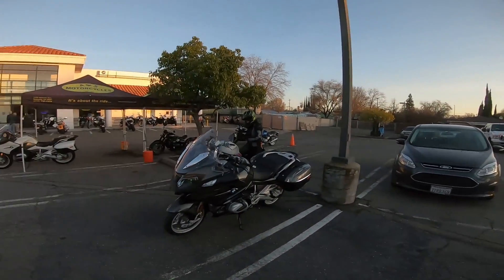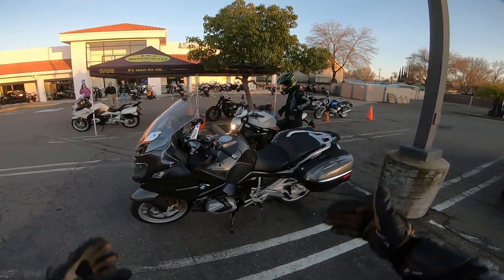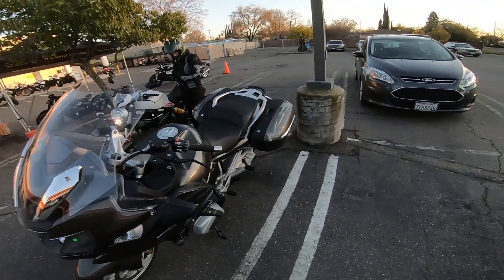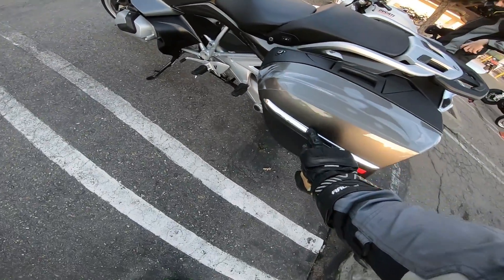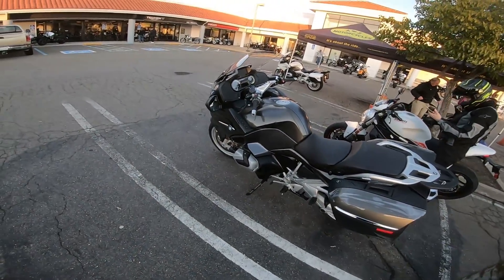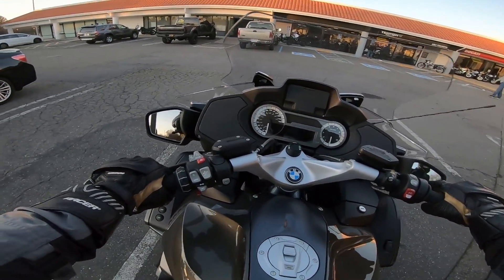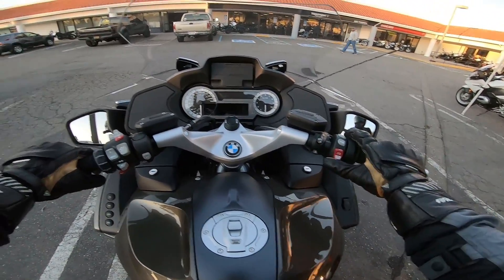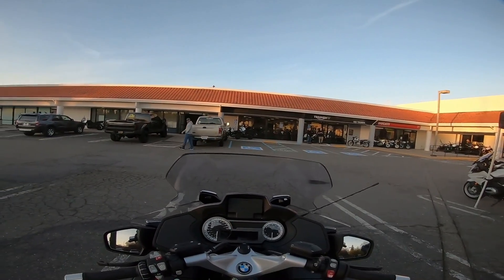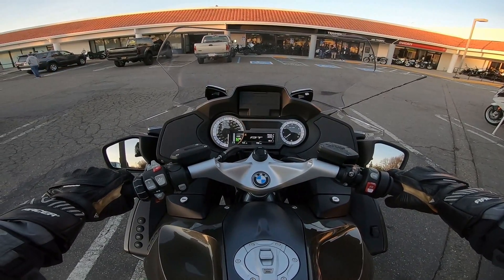We are chasing the sun today on the 2020 R1250 RT. This is the new color — in the showroom it kind of looked green, but outside it kind of looks gray. They added a chrome strip on the bags, at least compared to the 2019 I rode last year. We still have the 1250 with the shift cam technology. I always gripe about the shifters on these bikes — the GS at low revs has given me some clunkiness, so let's see how this one is.